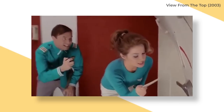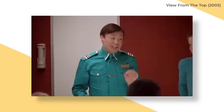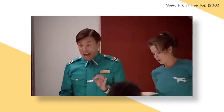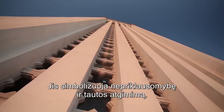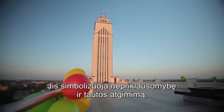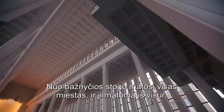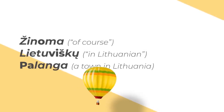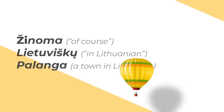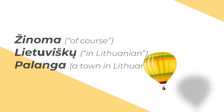The final thing I notice with Lithuanian is how different the emphasis on various syllables is. So many words, which feel obvious to me as being pronounced in a certain way, turn out as something completely different. For example, I would pronounce these words as žinoma, lietuvišku, and Palanga. But as verified by my wife, these would be pronounced as žinoma, lietuvišku, and Palanga.